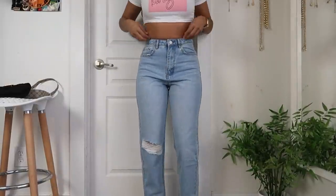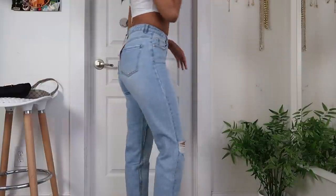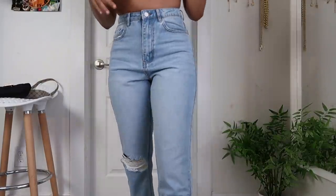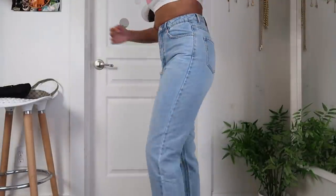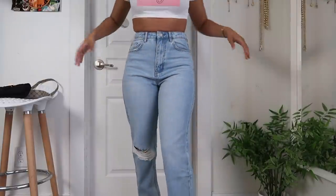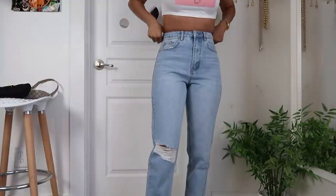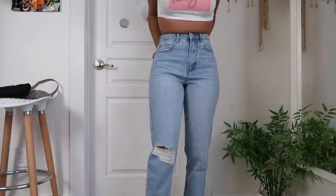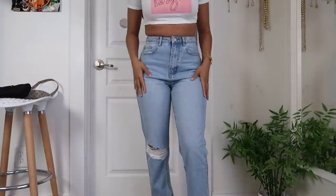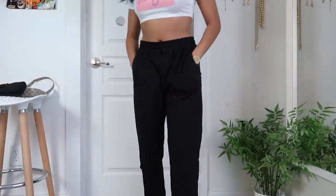I also got these jeans in a size 8 — y'all, they are so cute. Some really cute simple jeans with a rip on the right knee, and they're kind of a light denim wash. They actually fit really tight on my waist, which I wasn't expecting. I did get these in a size 8 and I usually wear a 6, so if I had gotten a 6 I would not have fit into these. Just to let y'all know — they do run kind of small, so keep that in mind.